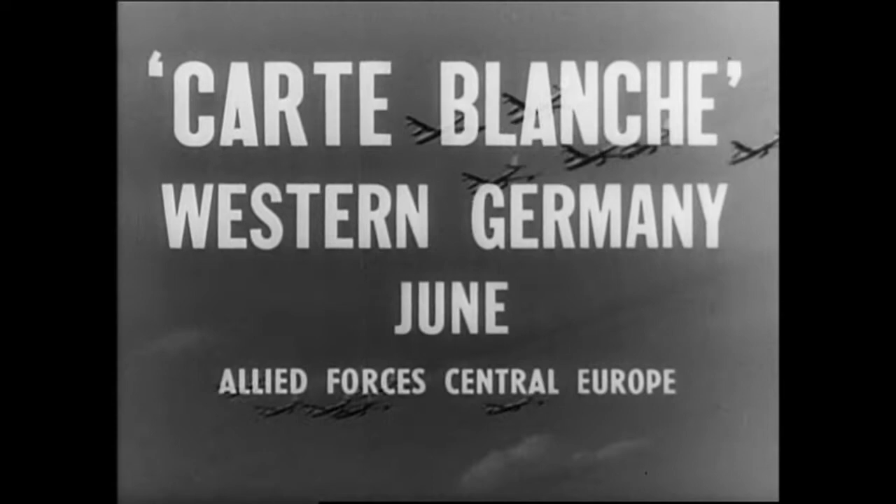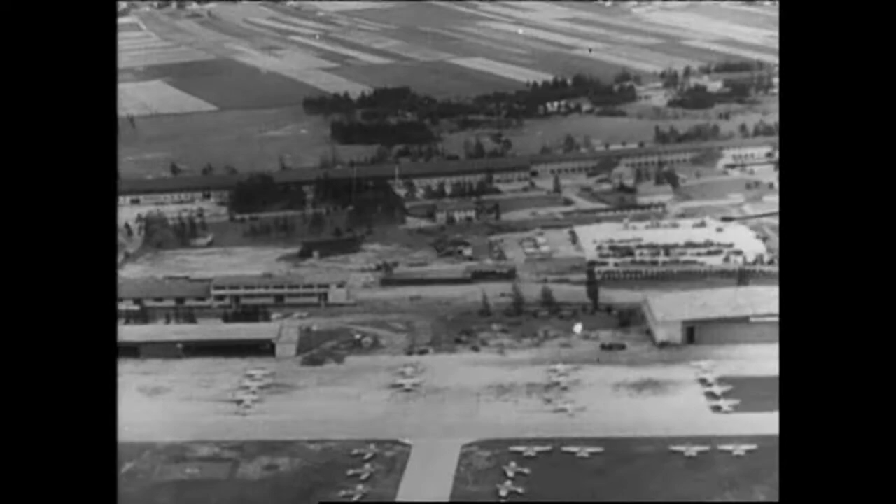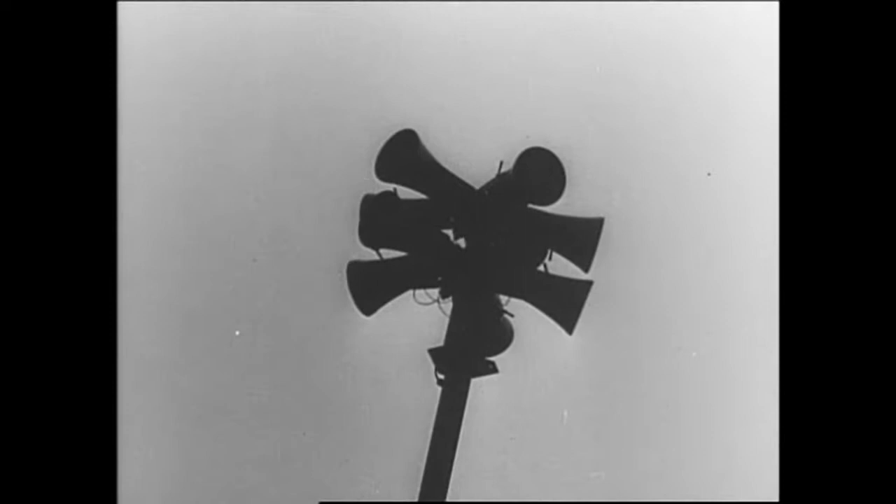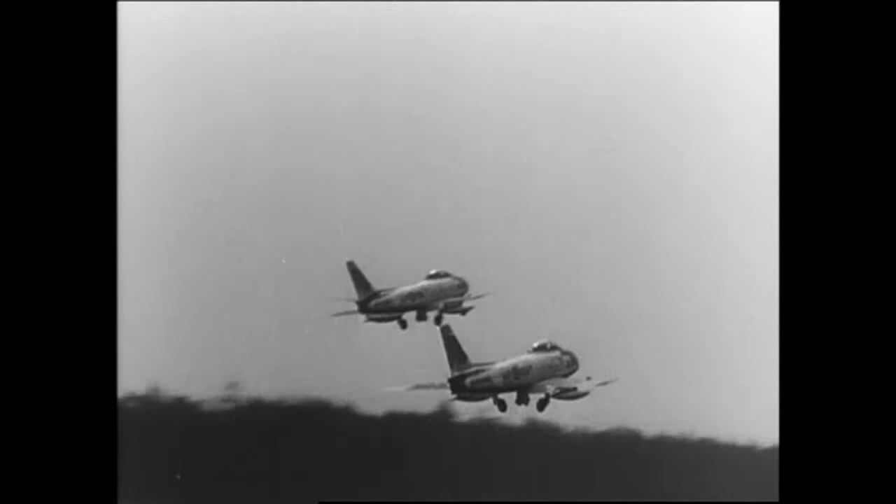3,000 aircraft from 11 nations took part. NATO's first war game involving tactical nuclear weapons was intended to demonstrate U.S. resolve and commitment. Instead, the exercise exposed inherent contradictions of the nuclear battlefield. In the course of the exercise, there were 335 nuclear weapons dropped and an estimated 5 million casualties, most of these in Germany.